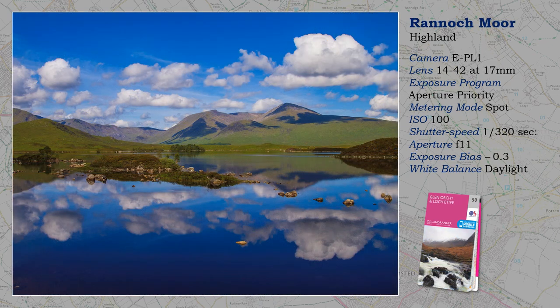Rannoch Moor is another location we don't often associate with a lovely sunny day — and not only that, a beautiful mirror reflection. A word of warning: it is difficult to stop, let alone park, to achieve this shot, as the road is the busy trunk road from Glasgow to Fort William, so be careful. I probably suffered for my art by walking a considerable distance along an uneven verge from one of the safe parking areas — not a pleasant experience for such a peaceful looking location, so don't be fooled.